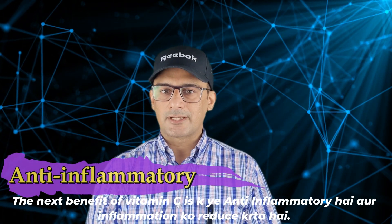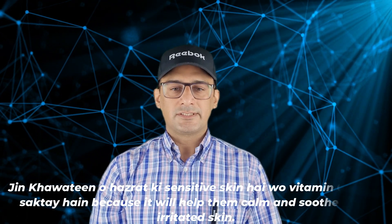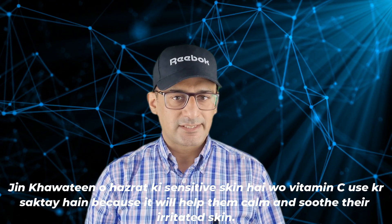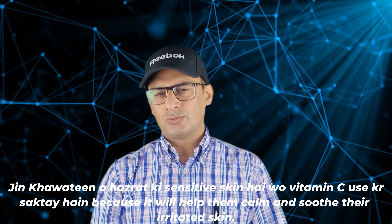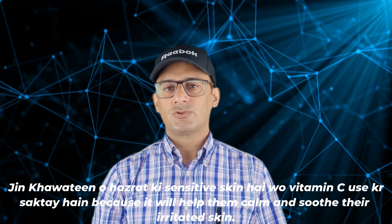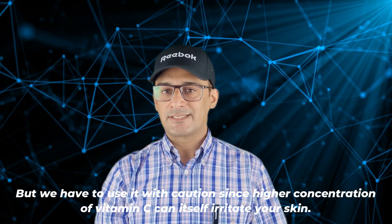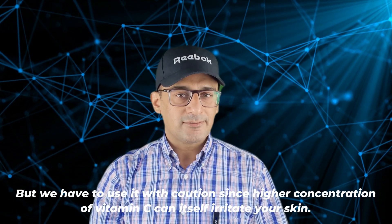The next benefit of Vitamin C is that it reduces inflammation. For those who have sensitive and irritated skin, it helps to soothe and calm it down. But you have to use it with caution, because higher concentrations of Vitamin C can irritate your skin. We will talk in another video about which concentration of Vitamin C you should use.